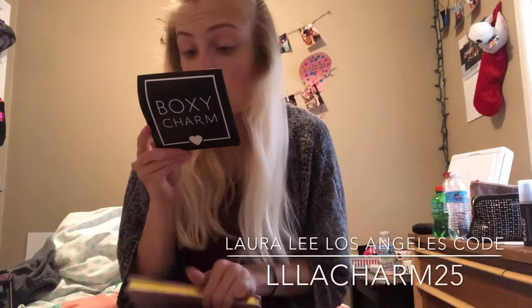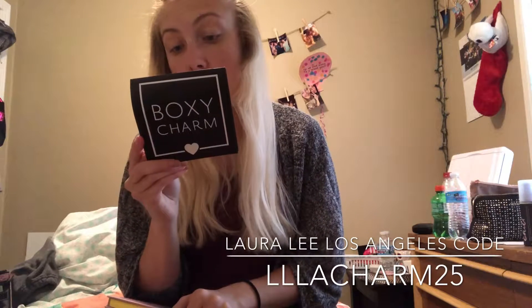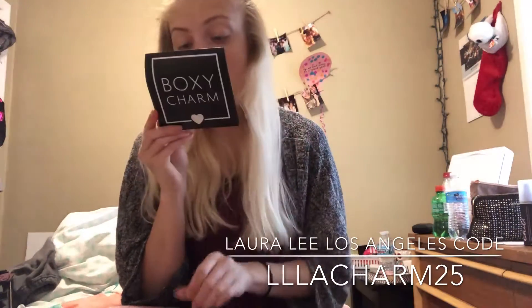The last coupon is for Laura Lee Los Angeles: 25% off your next order, use code LLLACHARM25 — all in caps. This offer expires September 15th. That is it for August's Boxycharm!